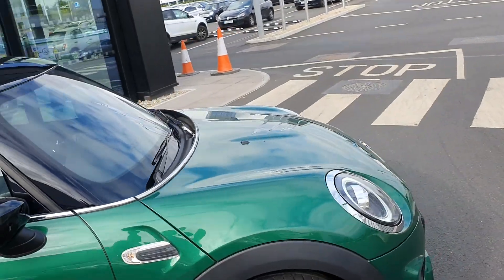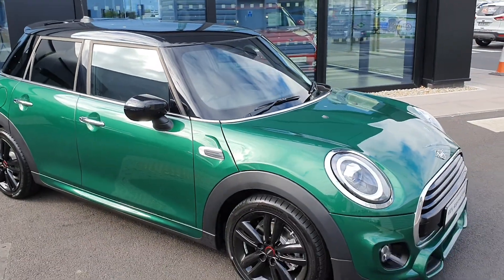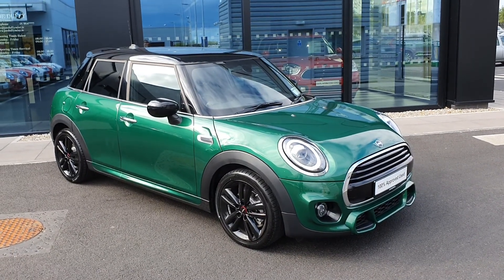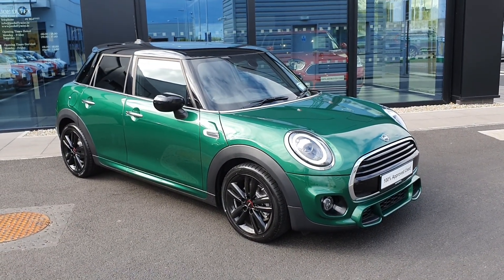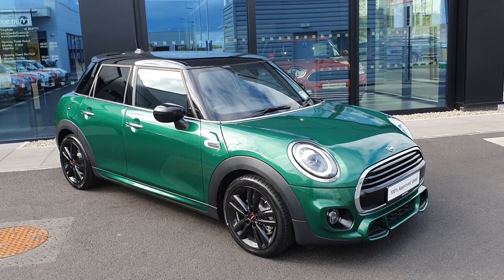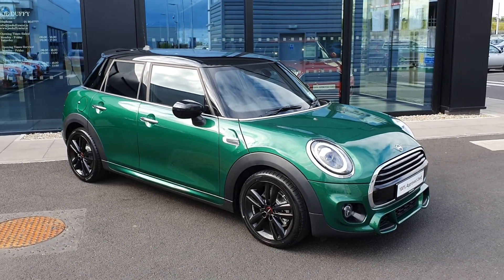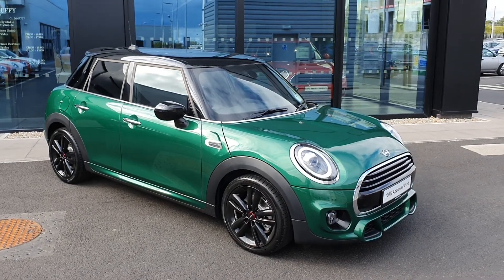So everybody, that is just a quick look at this 2020 Mini Cooper Sport with the John Cooper Works body kit. I hope you've enjoyed today's video. My name is Michael McKeown, junior sales executive here at Joe Duffy Mini. If you have any inquiries or would like to take a test drive in this car, please do not hesitate to contact any of the sales team here at Joe Duffy Mini — we'd be more than happy to help.